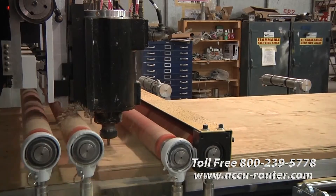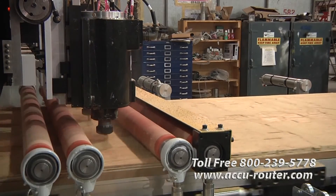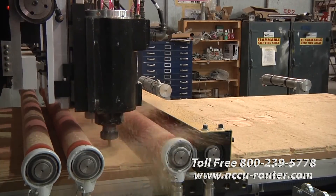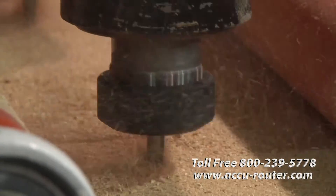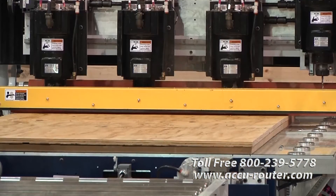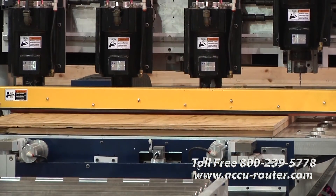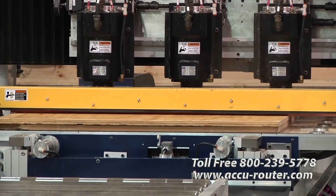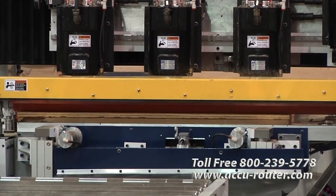An AccuRouter XR-15 collet spindle can be reborn with servicing at a fraction of replacement cost, frequently just by installing new ceramic bearings. Serviced spindles are rebalanced and run to their original specifications, shipping with a 90-day back-end warranty as a result.